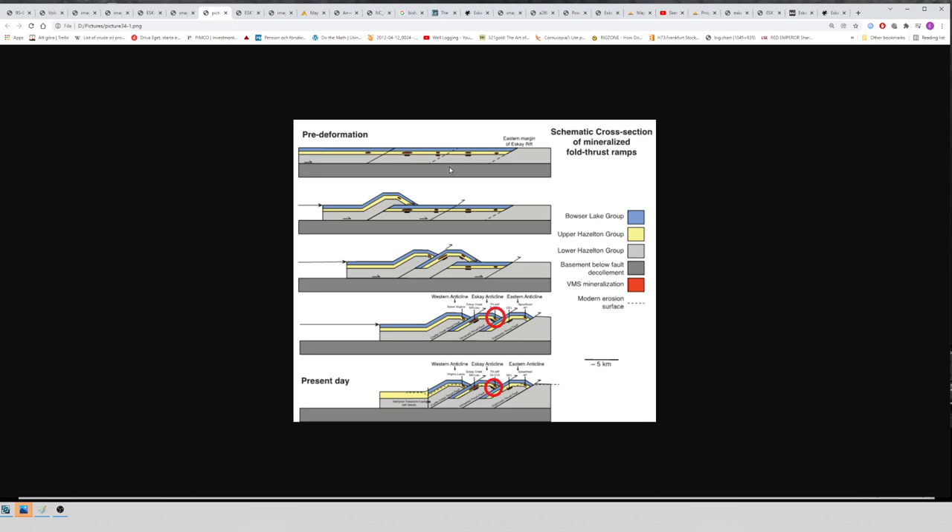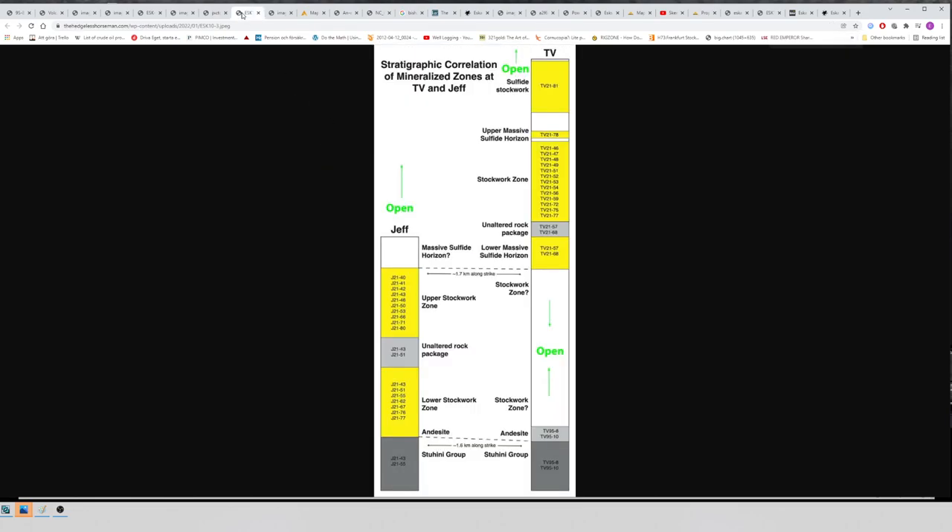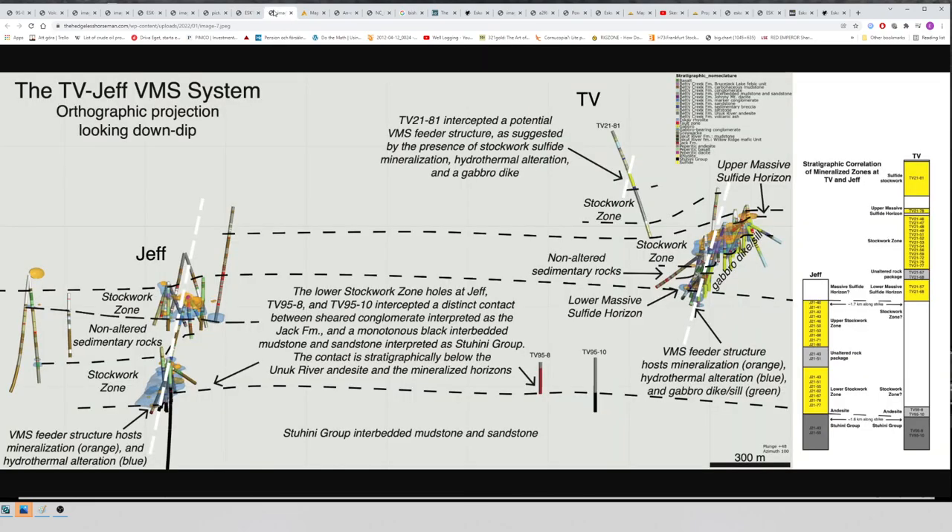Having stacked systems means there will be a lot more potential per square kilometer. Maybe some faults were active at different times — some areas saw VMS formation at one point in time but not later, and there was a fault at another place when a later layer formed that created more VMS deposits.